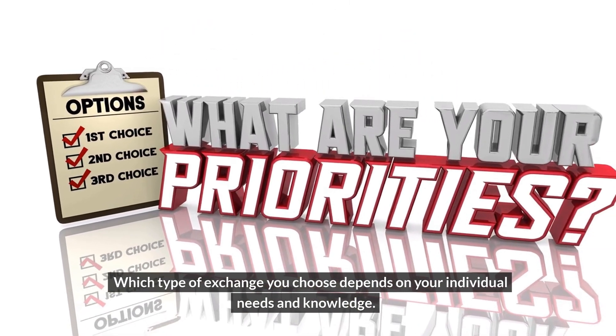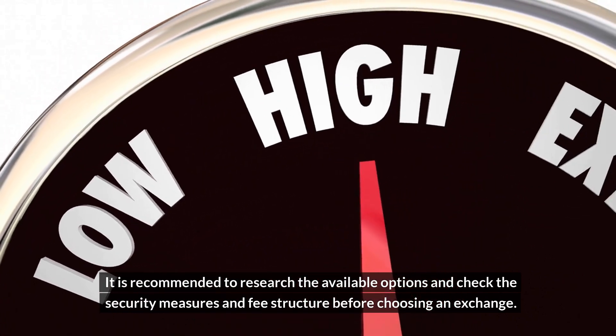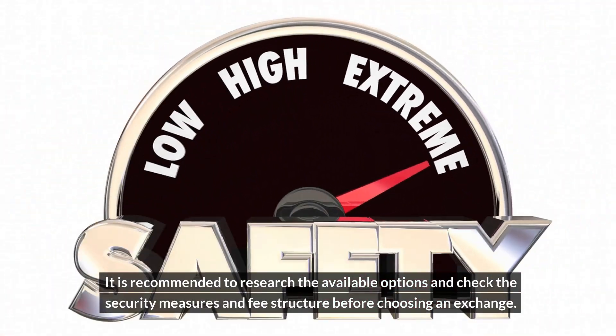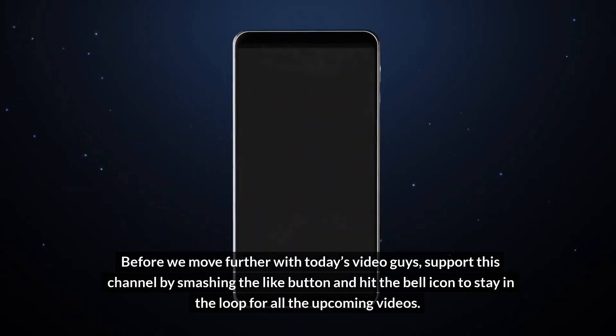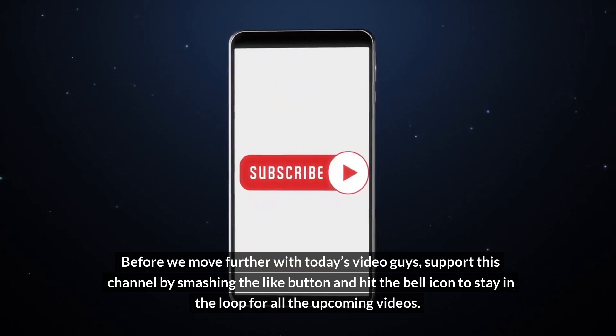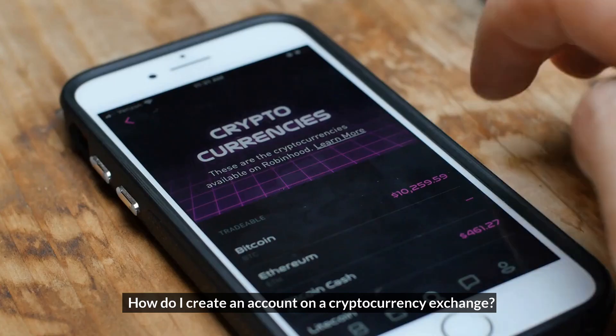Which type of exchange you choose depends on your individual needs and knowledge. It is recommended to research the available options and check the security measures and fee structure before choosing an exchange. Support this channel by smashing the like button and hit the bell icon to stay in the loop for all upcoming videos.